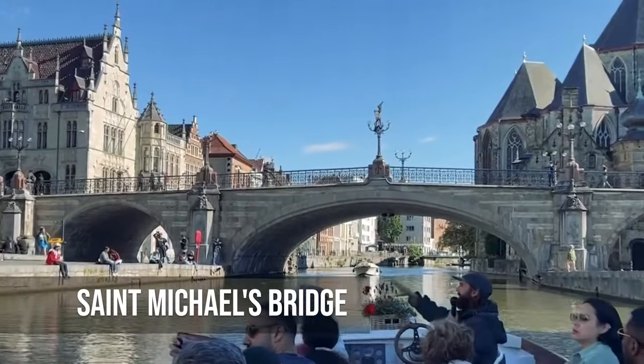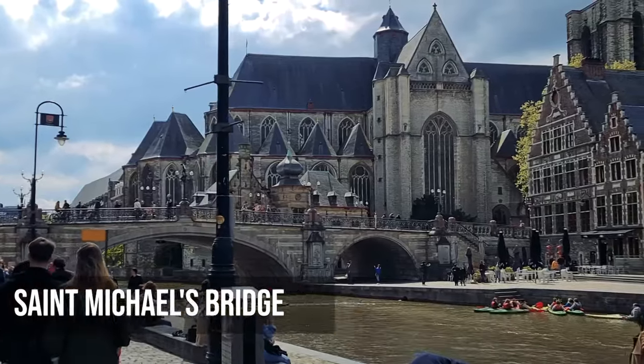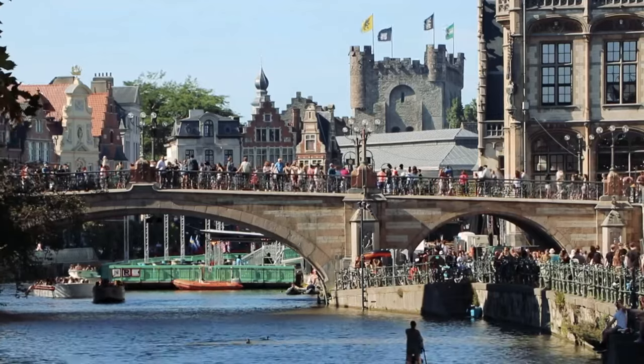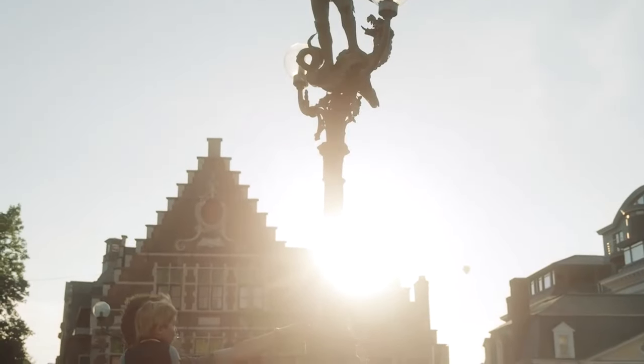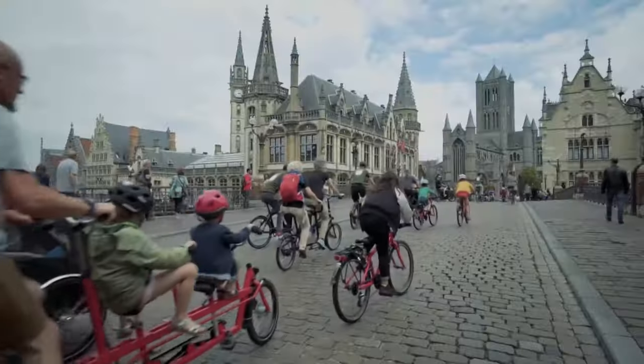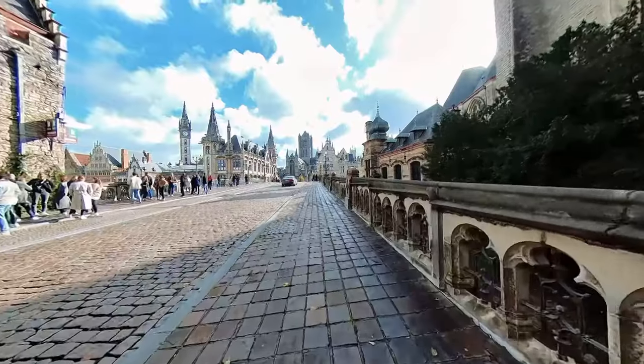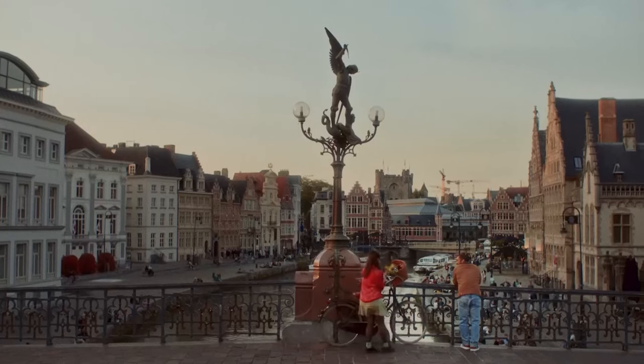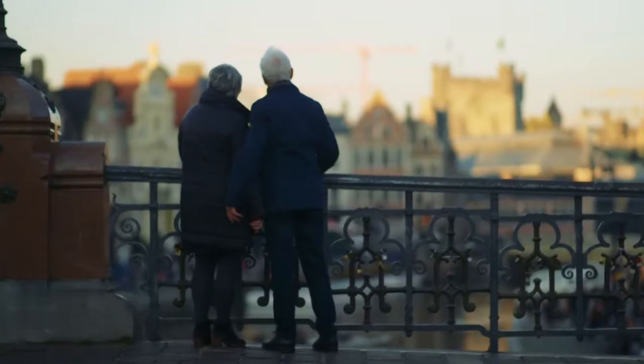When you stand in the middle of Saint Michael's Bridge, you get a unique view that looks like it came straight out of a Renaissance painting. The spires of churches, the calm canals that show off the beauty of the city, and the faraway hum of the streets all come together to make a beautiful symphony. Still, the bridge is important not just for the views, but also for the sense of continuity it gives to the city and its inhabitants.